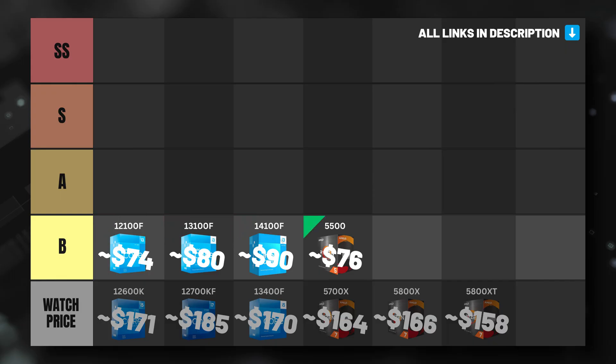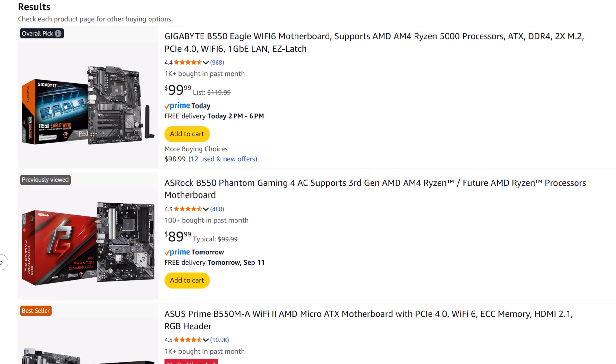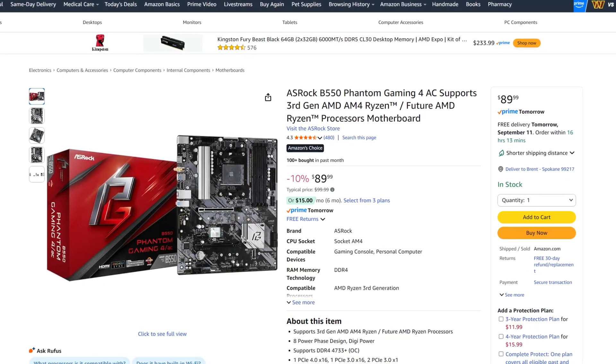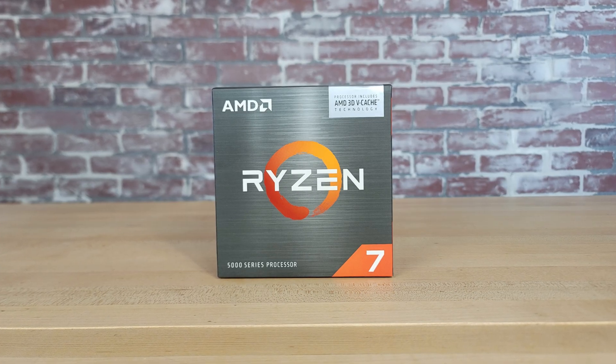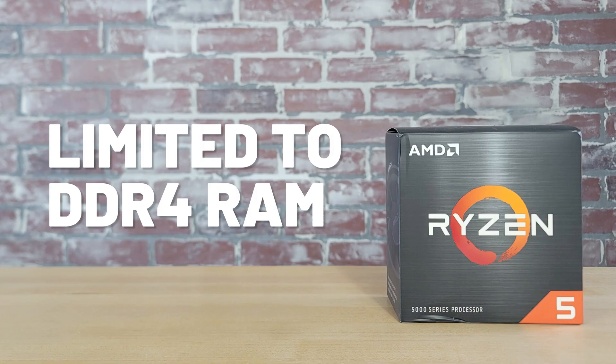AMD's Ryzen 5 5500, on the other hand, has the advantage of pairing well with solid B550 chipset motherboards. There are B550 standard ATX motherboards available right now that cost under $100, and these boards will easily handle an upgrade in the future to something like the AMD Ryzen 7 5700X3D. The downside of the 5500 and the AM4 socket in general is that you will be limited to using DDR4 memory — though that may be viewed as a positive for some budget builders, as opting for a DDR4 build will save you even more money than a DDR5 system.